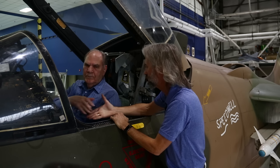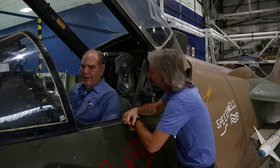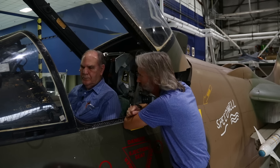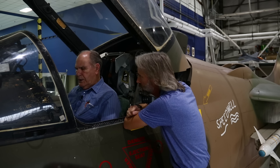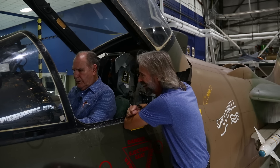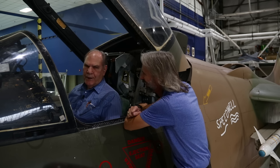Bob, thank you so much for being here — it's been awesome talking to you. It was kind of a chore to get you in here. Are you okay spending the night? That's all right, I don't mind spending the night. I'll sit here and play with all of these gadgets and dream again.